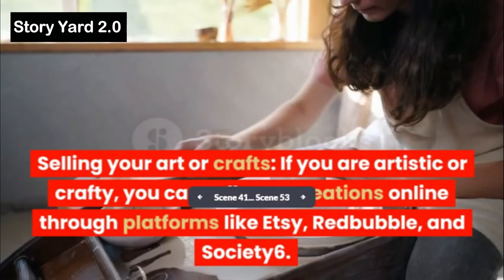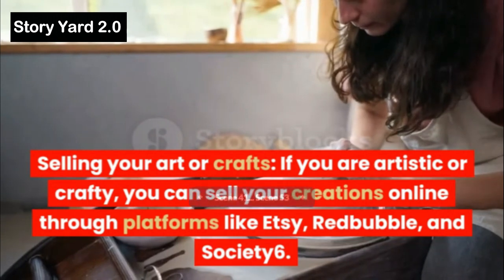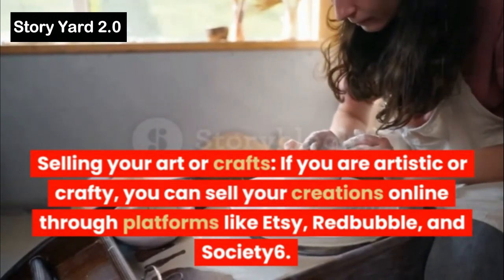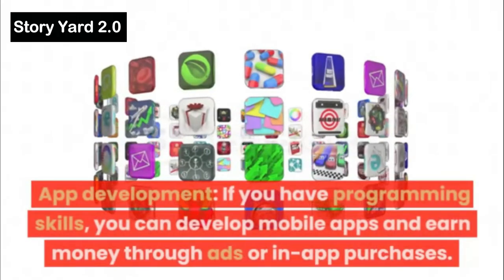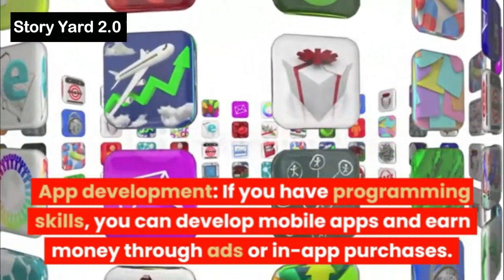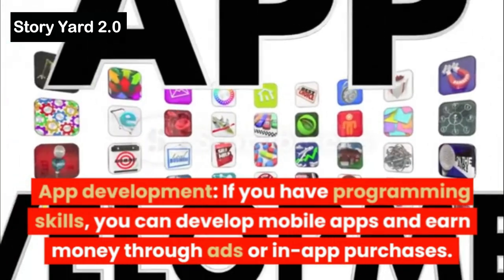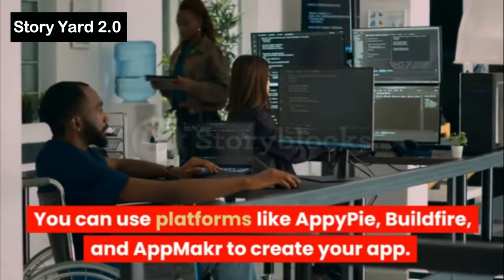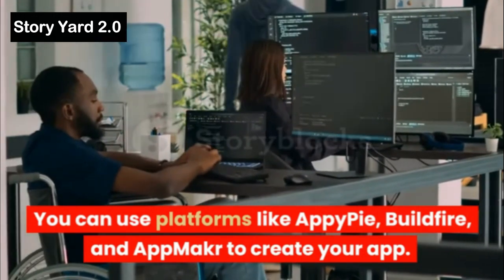Selling Your Art or Crafts: If you are artistic or crafty, you can sell your creations online through platforms like Etsy, Redbubble, and Society6. App Development: If you have programming skills, you can develop mobile apps and earn money through ads or in-app purchases. You can use platforms like AppyPie, BuildFire, and AppMaker to create your app.